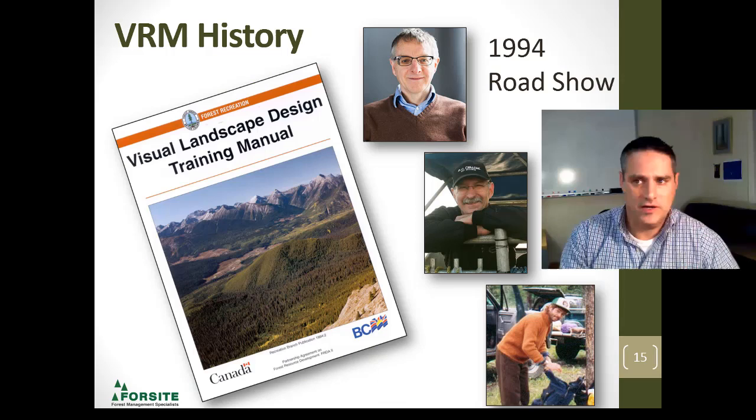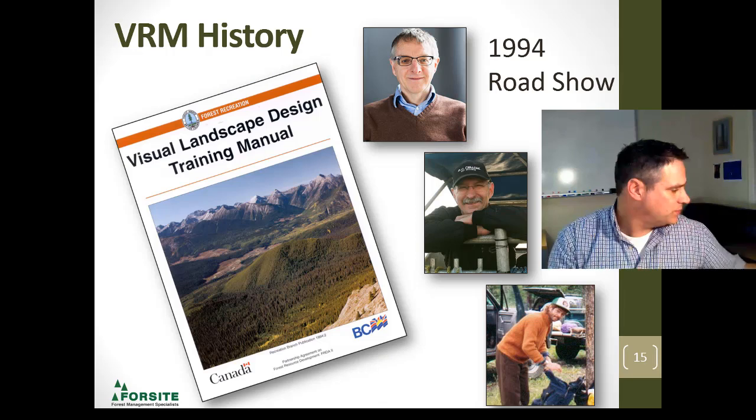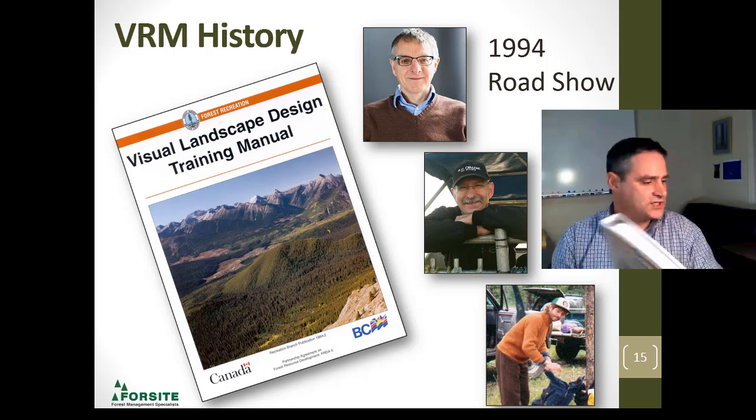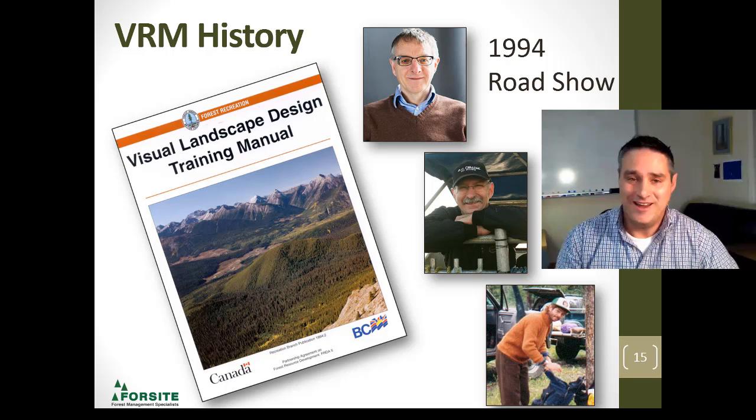Here's the manual — I attended the very first session of this, with Simon Bell being the primary instructor. Simon came over from the British Forestry Commission and helped us get the ball rolling here in BC. Jacques and Peter, and folks like Luke Roberge and Lloyd Davies, were very involved with the rollout of this program.